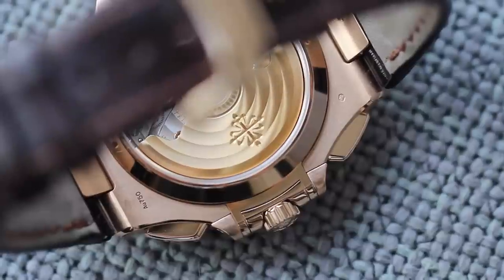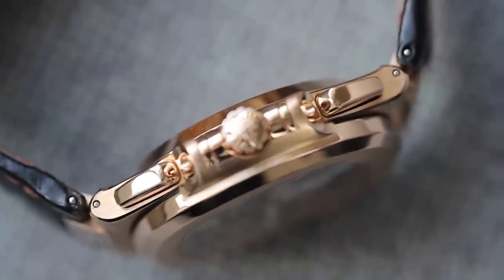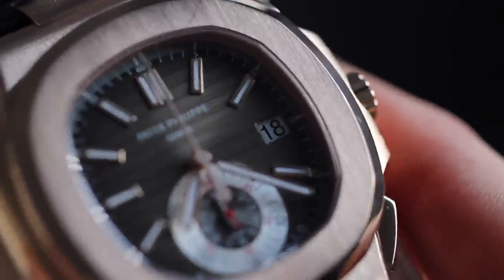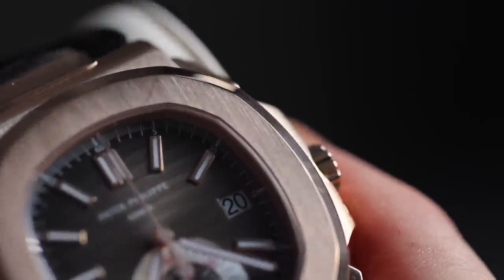Another thing I'm not a massive fan of is the way you change the date — it's a little cumbersome. On a usual watch you turn the crown to change the date, but on this watch you have to use a small pusher on the left-hand side and cycle through the days. The disadvantage is you need something like a toothpick to do it, so you're not always able to change the date because you might not have the right tool.